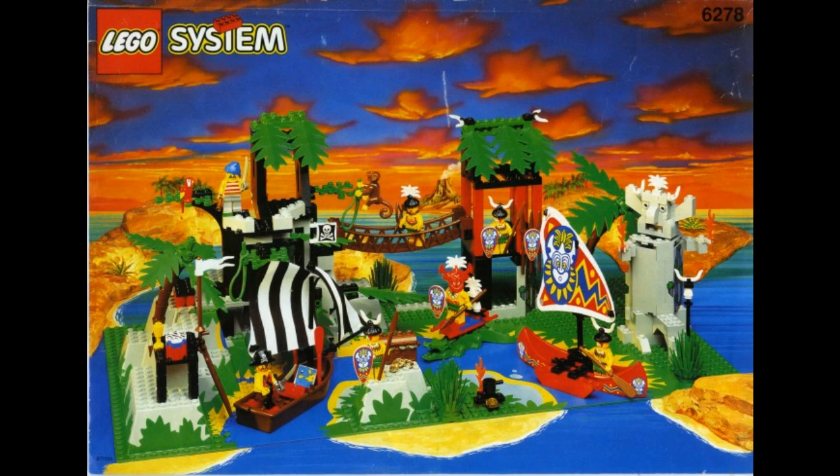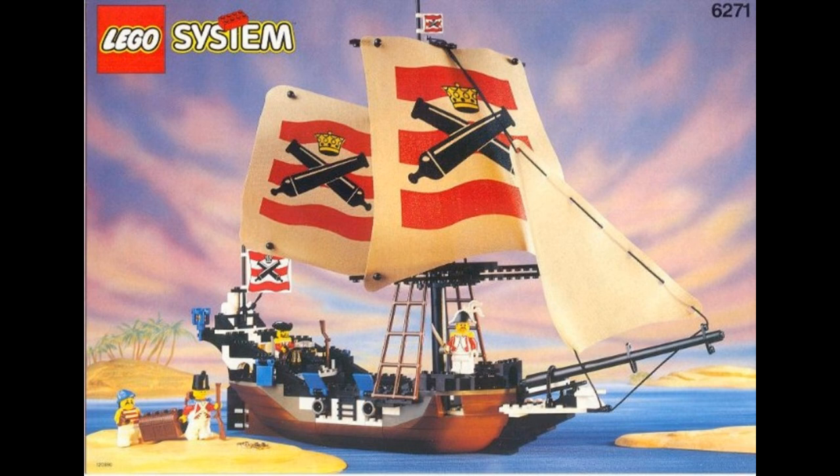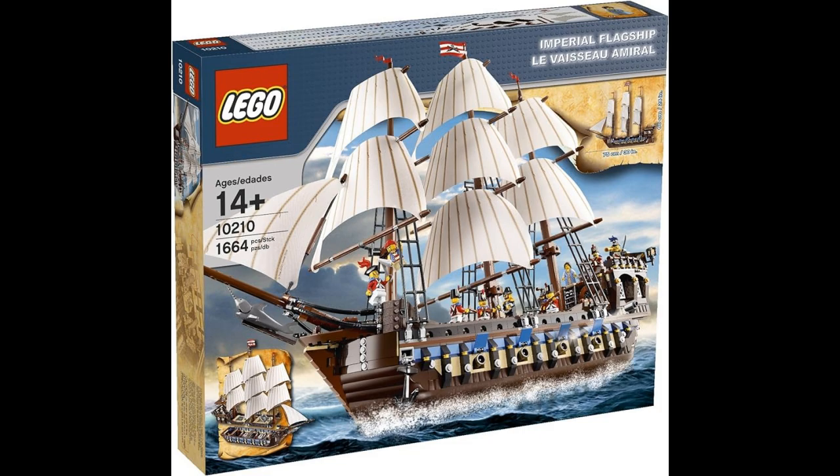And that's the history of LEGO Pirates. What do you guys think? Do you like the Pirates line? Would you like a new Pirates wave? Let me know in the comments below. Thank you guys, subscribe, and see you guys next time.